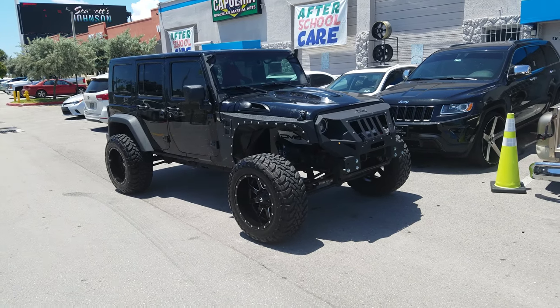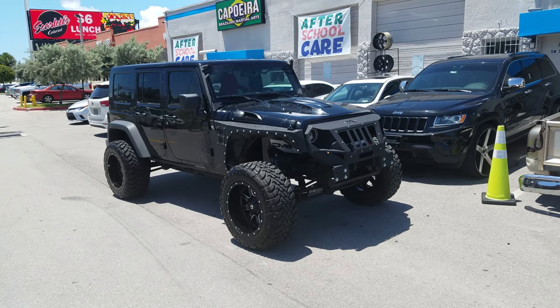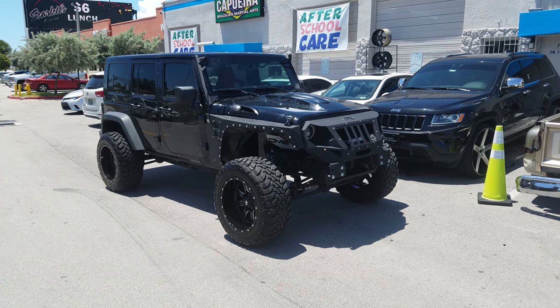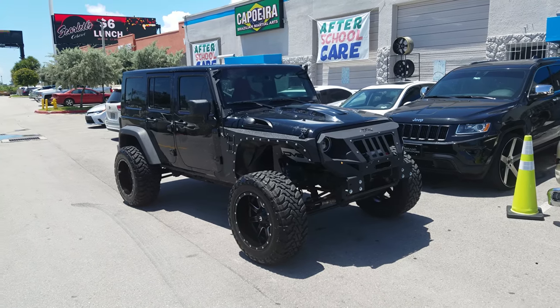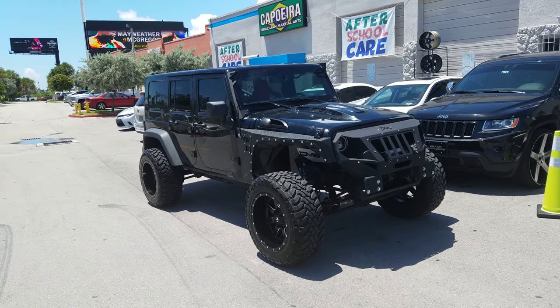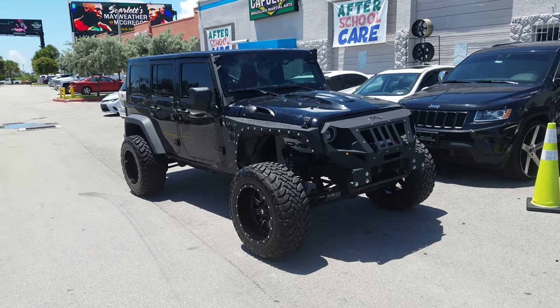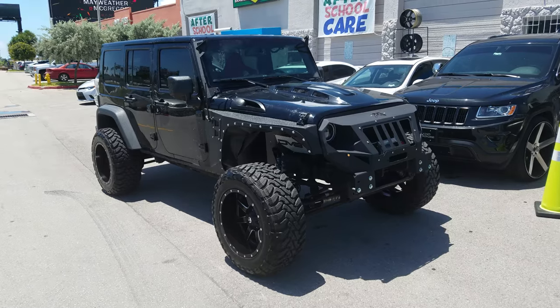This is your boy KB from Dubs and Tires TV at dubsandtires.com — tires, wheels, and more shipped to your door. Find us online at dubsandtires.com or call us at 877-544-8473. If you're watching this on YouTube, be sure to click the subscribe button and follow us for all the newest wheels, tires, and cars that we do here at Dubs and Tires.